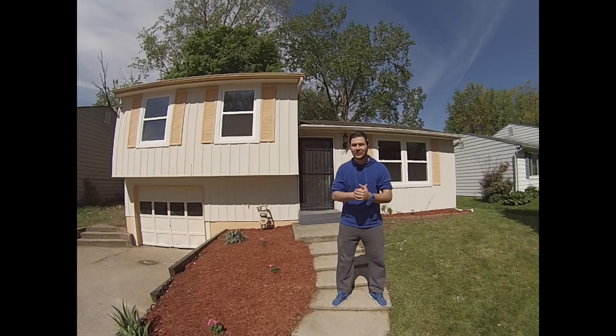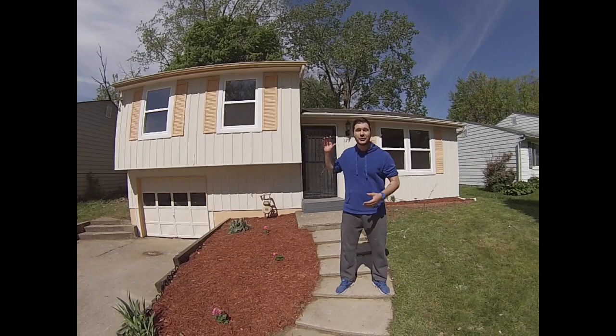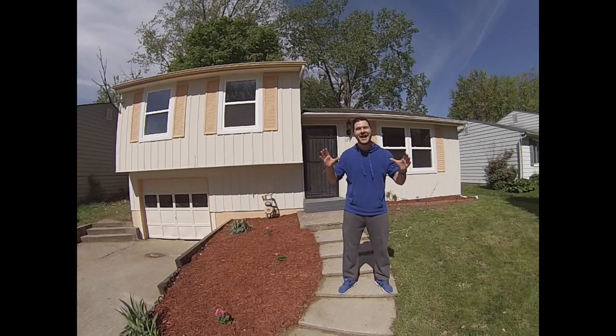G'day everyone, Angelo Remora here from Ohio Cashflow. I hope you're all well — your favourite Australian and the real estate dingo. We've been working around the clock for the last 72 hours trying to get this job complete. I've had two contractors here including the entire Ohio Cashflow team and guess what? It is pretty much done.